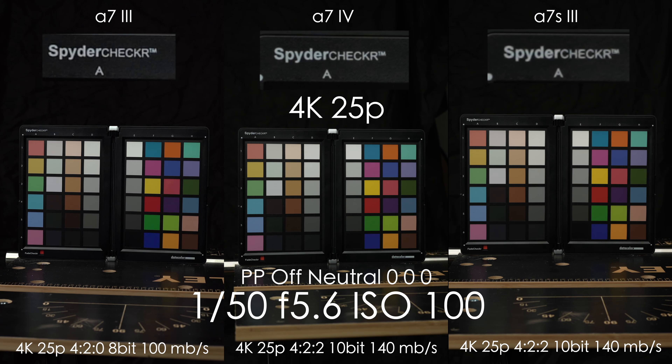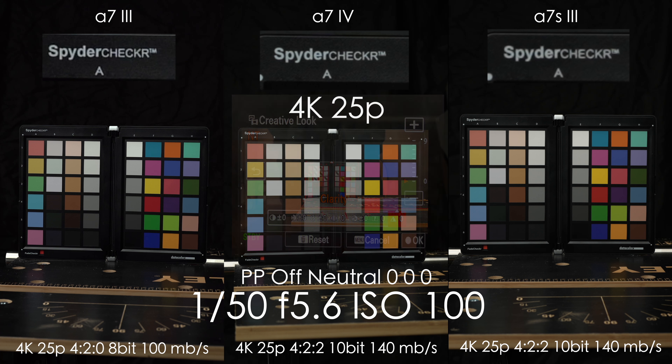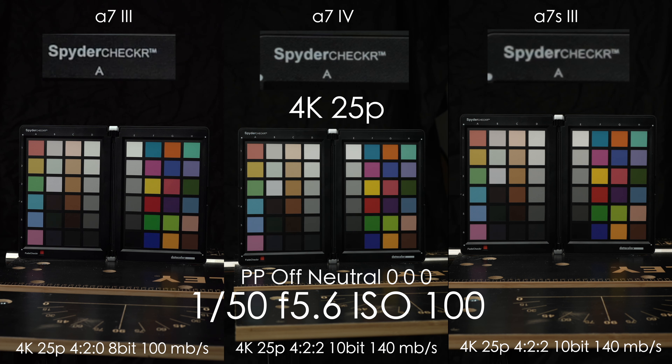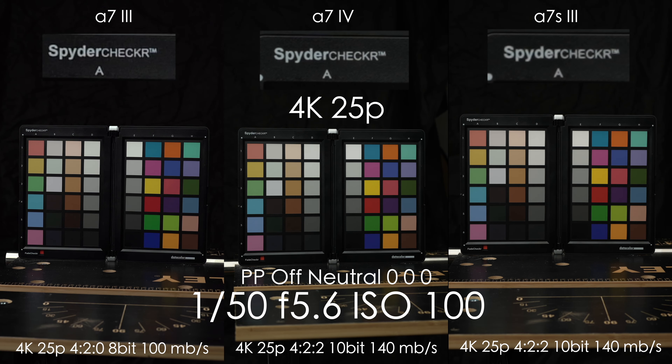Let's start with the sharpness and detail comparison. All cameras are set to PP off neutral with all parameters set to zero, using XAVC S 4K 25p with the best options available. The upper part of the picture with the spiderchart text is a five times zoomed-in crop from each camera. PP off neutral on the A7 III applies a little digital sharpening regardless of the sharpening being set to zero. Both A7 III and A7 IV are almost identically sharp thanks to oversampling from 6K and 7K respectively down to 4K. The A7S III is a bit softer but not too much.